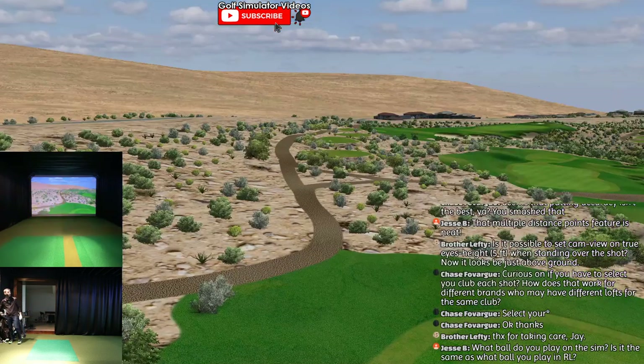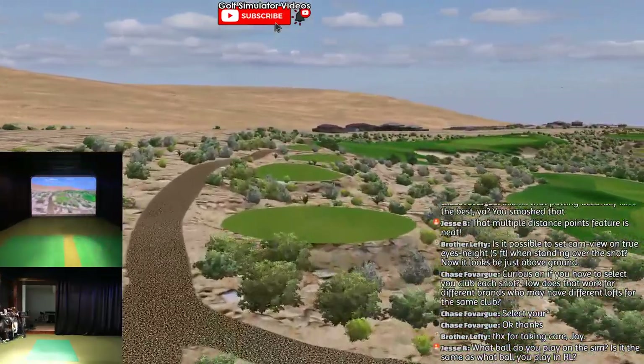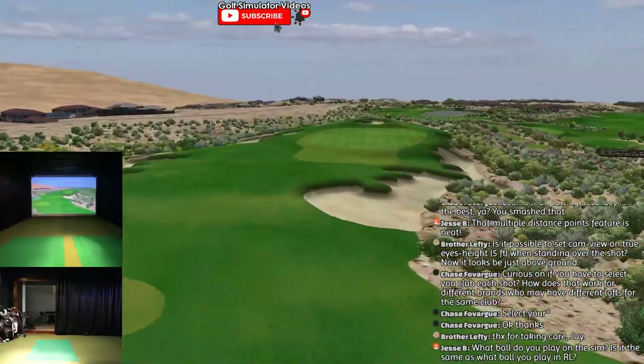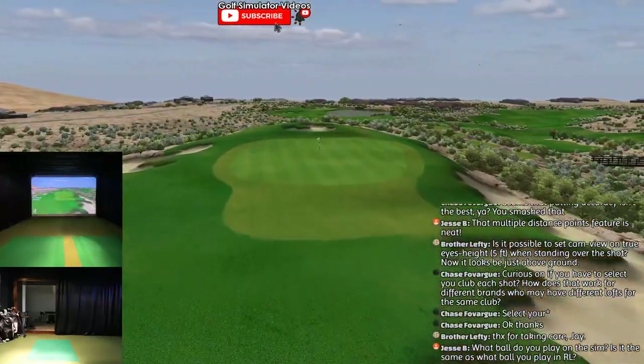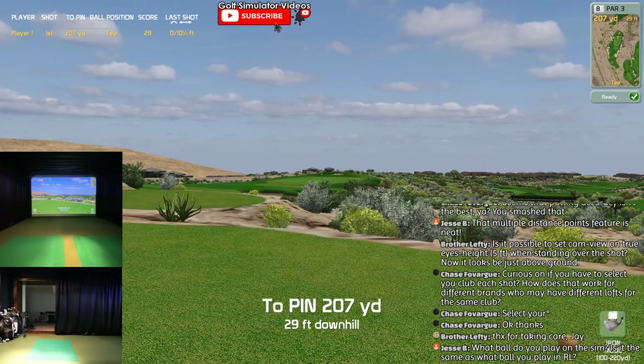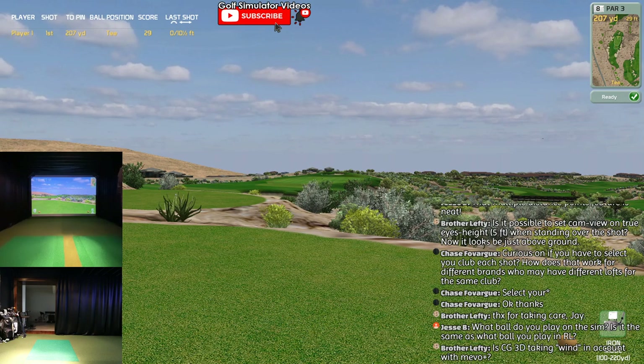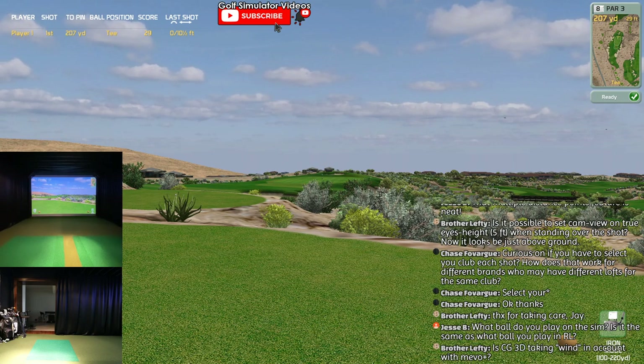This is a fun course so far - I like it. We've got 20 or so people watching - you guys let me know what you want to see. I have no idea how much battery I have on my second camera, but I assume I have enough - got a whole battery pack on there.